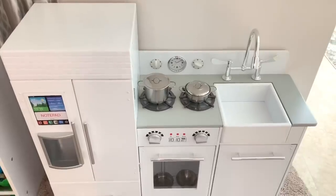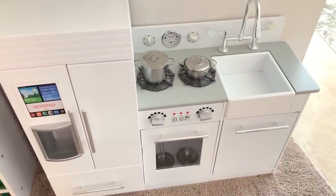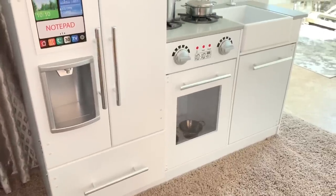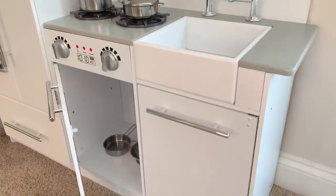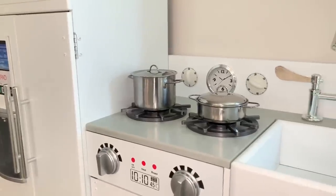You guys know I couldn't do a kitchen reveal without sharing my baby girl's own white kitchen — isn't this the cutest thing ever? It matches my kitchen 100% and she loves using it every day. This was a gift from her grandparents; my mom says she bought it from HomeGoods, but I'll leave a similar one linked below if you're interested for your toddler. It's absolutely the most adorable thing ever.